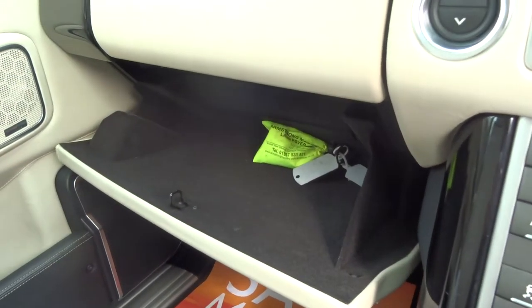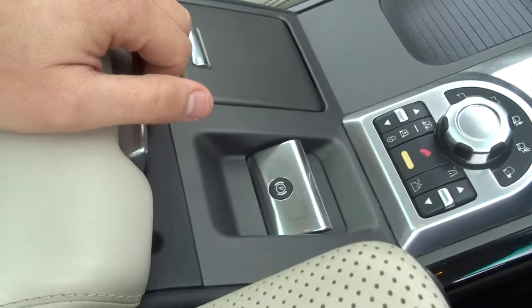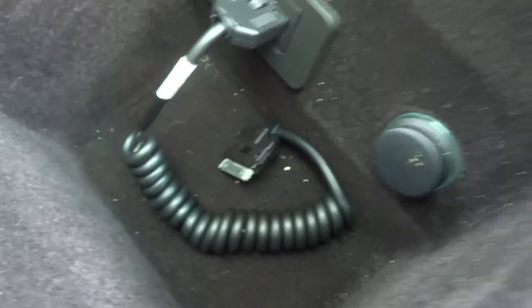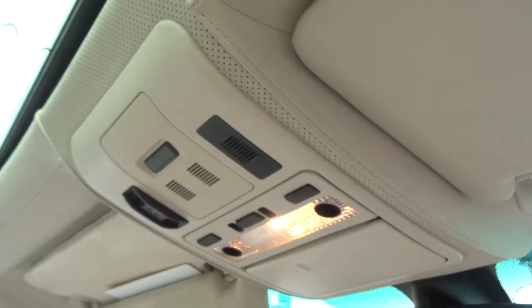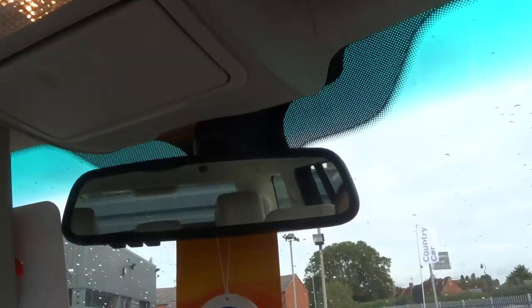Plenty of space in there. That's the locking wheel nut in that luminous bag. Sat nav. Electric handbrake. Ports there for your USB and your iPod. Another 12 volt in there. Arm rests. Sunroof.